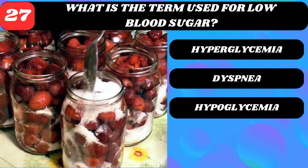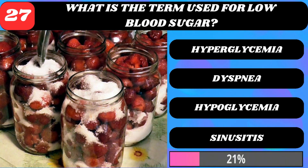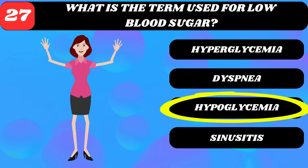What is the term used for low blood sugar? Hyperglycemia, dyspnea, hypoglycemia, or sinusitis? Hypoglycemia.